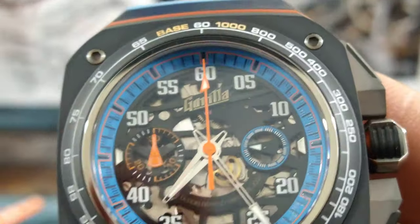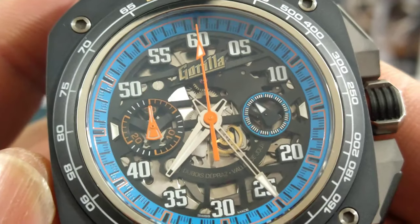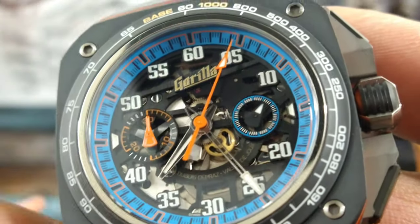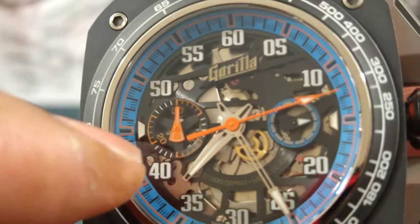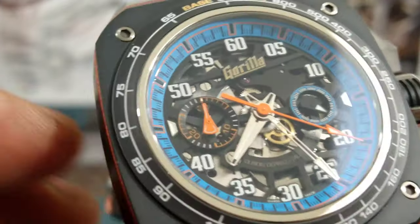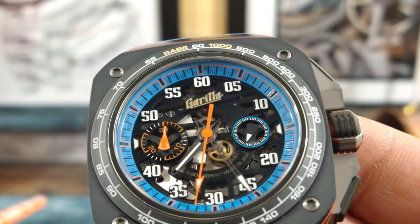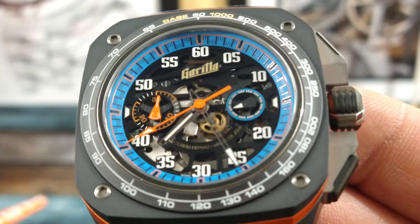Let's go in on this dial a little bit so you can see it better. The hands are skeletonized — the minute hand is skeletonized, it's beautiful. You have an orange second hand for the chronograph. You have running seconds over at three o'clock, no date, and it is a fully milled out dial. Over at nine o'clock you have your 30-minute totalizer. The Gorilla sign is applied and all the numbers are applied onto this dial, all in X1 Superluminova including the Gorilla sign. Really nice touches. You also have lume on the chronograph second hand.